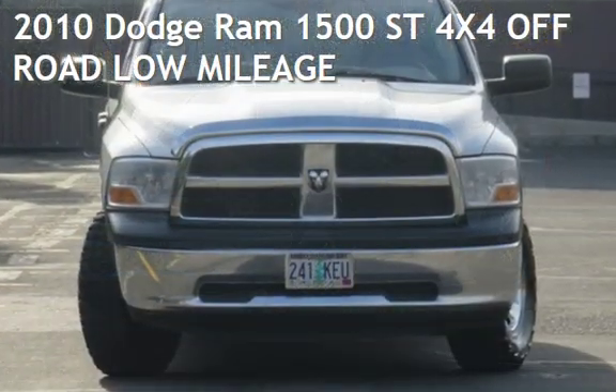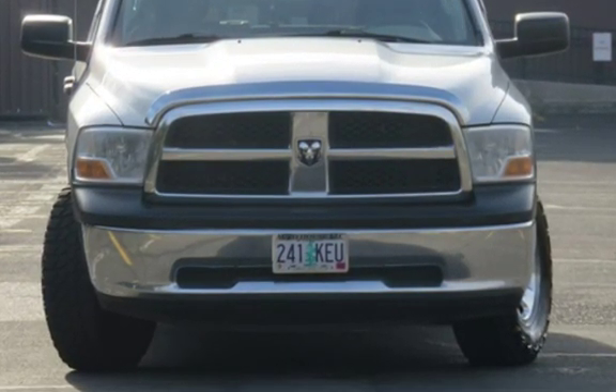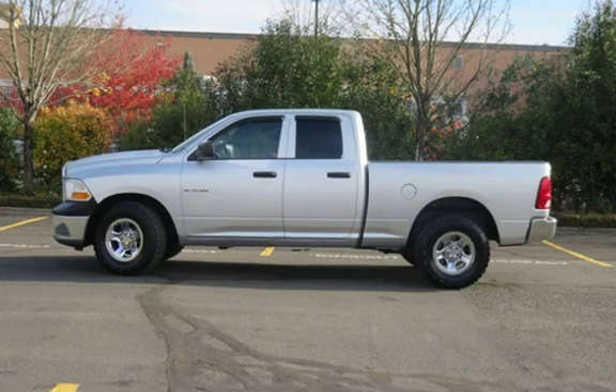Presenting a preowned 2010 Dodge Ram 1500 ST 4x4 Off-Road. This four-door truck has an eight-cylinder, 4.7-liter V8 engine, with four-wheel drive, and an automatic transmission.